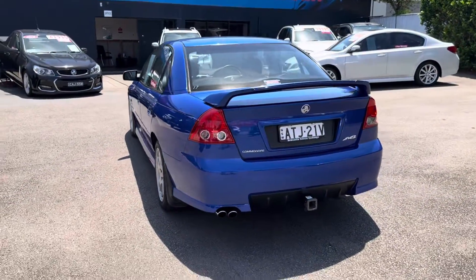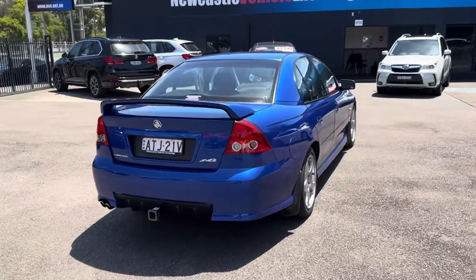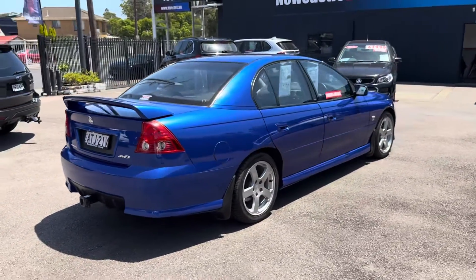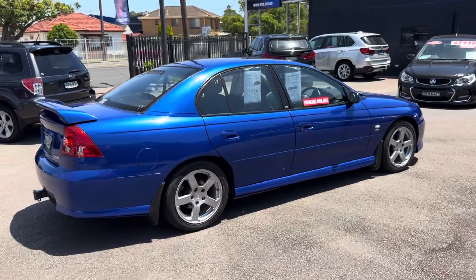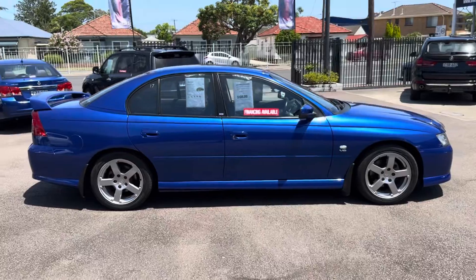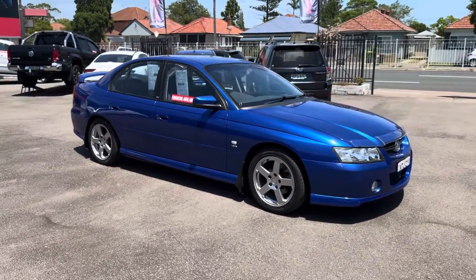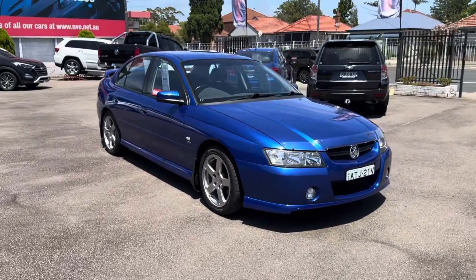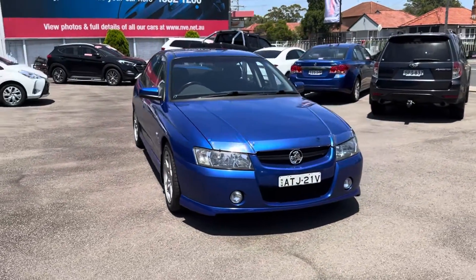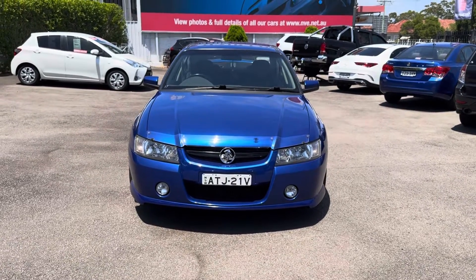We are Newcastle Vehicle Exchange, 264 Turton Road, New Lambton, in beautiful Newcastle, right next door to McDonald Jones Stadium. My name's Rick. You can get me on 0415 100 800. I do urge you to have a look at our reviews. We're a family owned business here in Newcastle for 20 years and our reviews are absolutely fantastic. Please see them for yourself. Thank you guys for watching and have a great day.